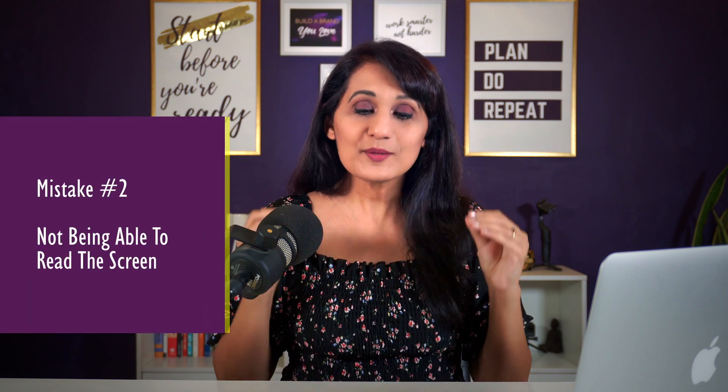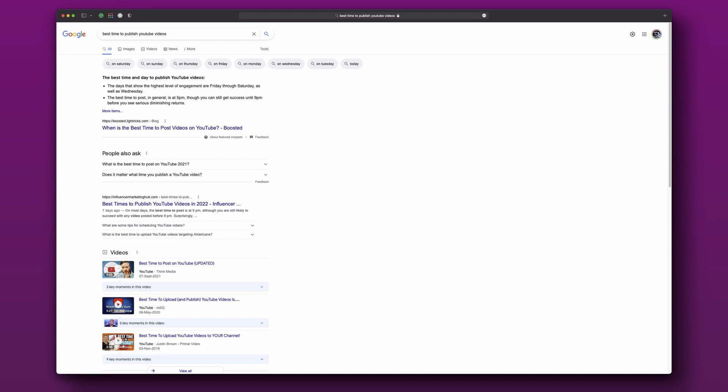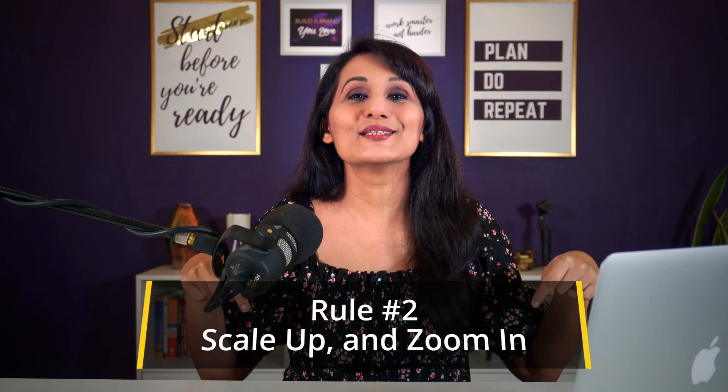Mistake number two that makes your tutorial video hard to watch is not being able to read the screen. Imagine I were to say 'you can see the search result clearly on the screen,' but really you can't — because the text is too small. There's a disconnect happening: I'm saying it, you can see it, but you really can't. And it's not a photograph — you can't exactly pinch to zoom. You're like, 'I can't read it, and therefore I can't follow along.' So to fix this mistake, you want to go to rule number two: scale up and zoom in.